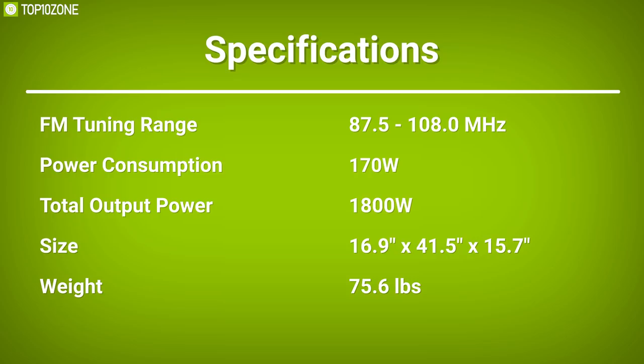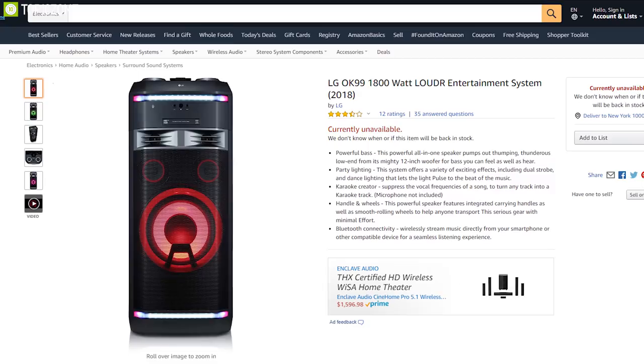With powerful audio and visual effects, the LG XBoom OK99 is a party-ready all-in-one entertainment system.